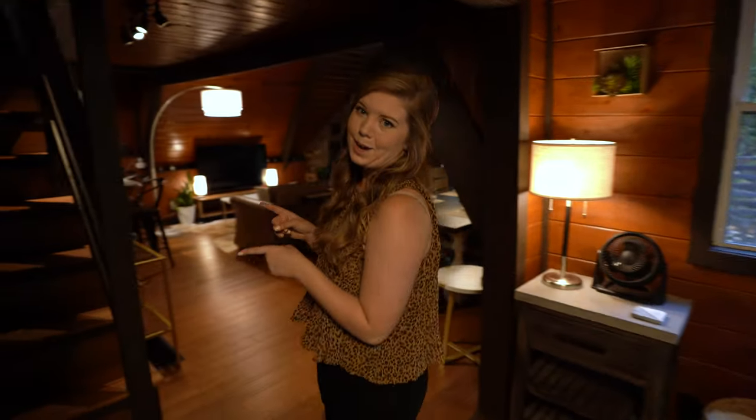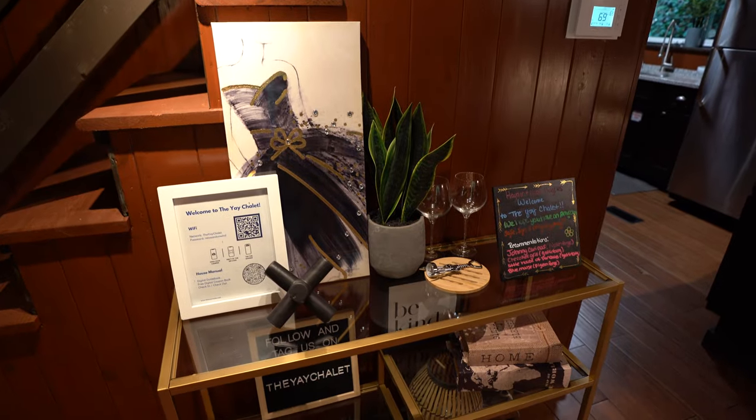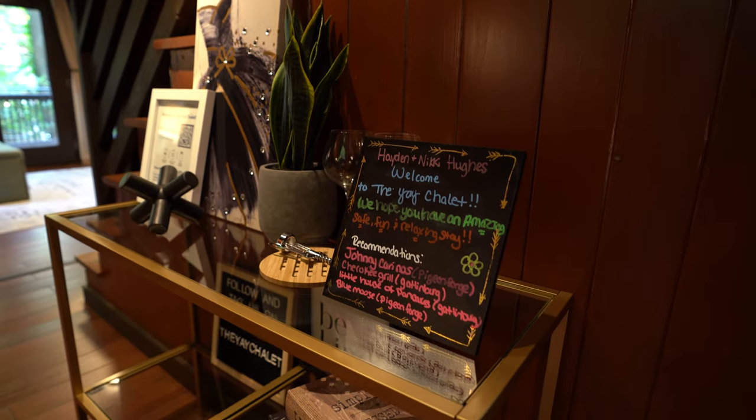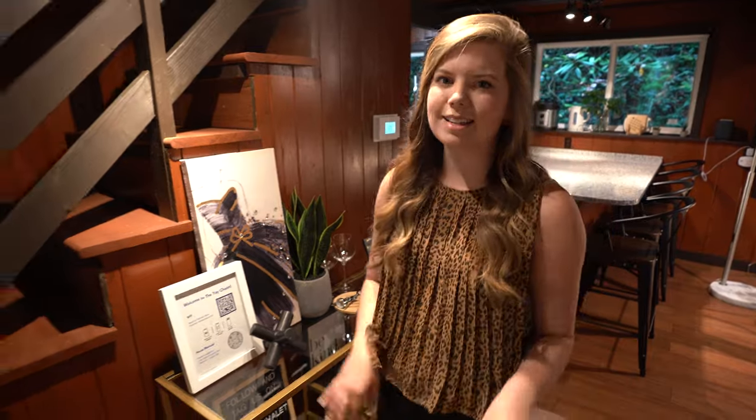Before we go upstairs, I want to show you this little side table that has a heartwarming note and recommendations of where to eat. The hosting here is top notch.